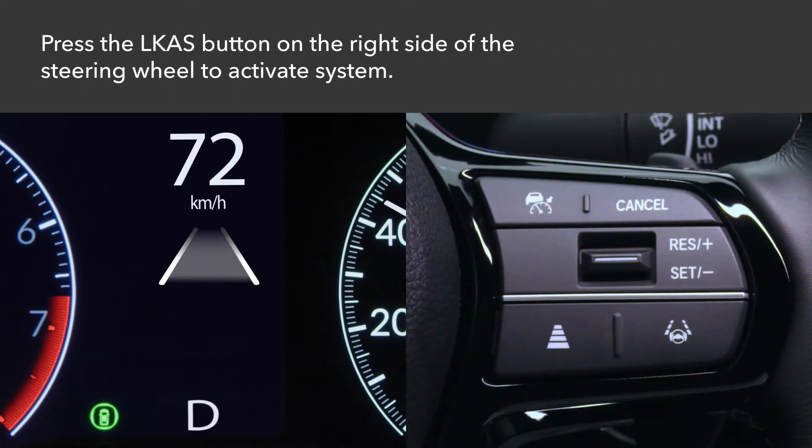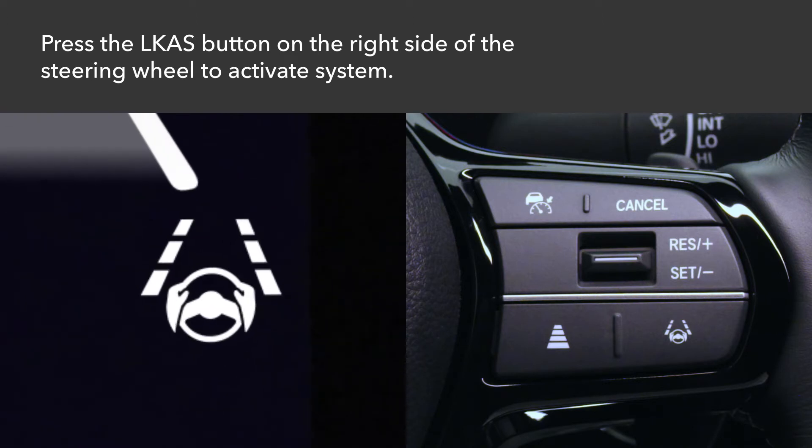To activate the system, press the LKAS button on the right side of the steering wheel. The LKAS icon will appear in white in the instrument cluster. This same button is used to deactivate the system anytime.